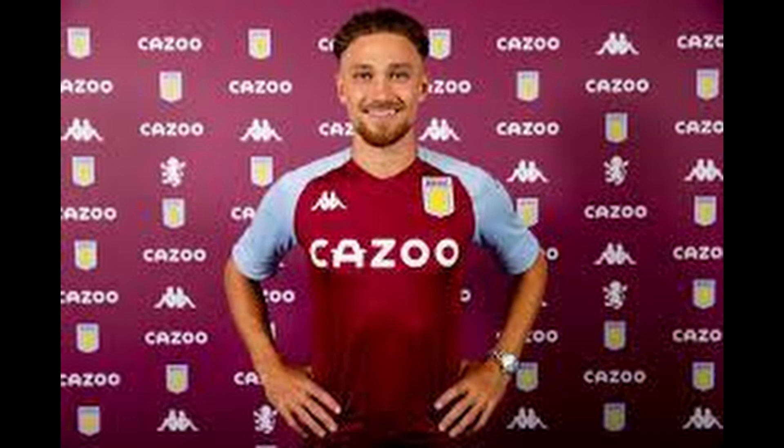Right back, Matty Cash. He came to Villa from Nottingham Forest in the Championship. He was good in the Championship — he even scored against Villa in the Championship. He's a skilful fullback, strong, quick, good at set pieces and good at crossing.